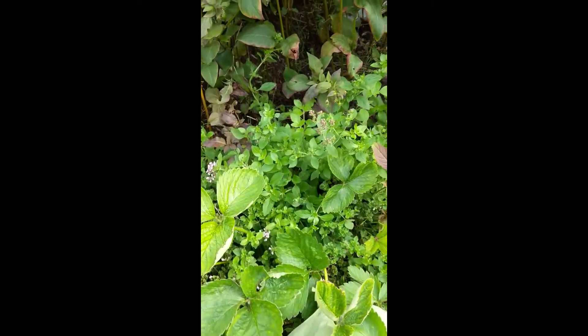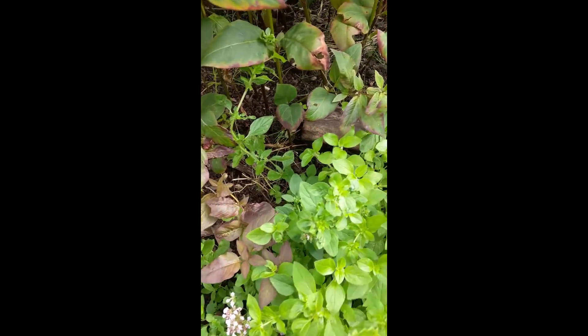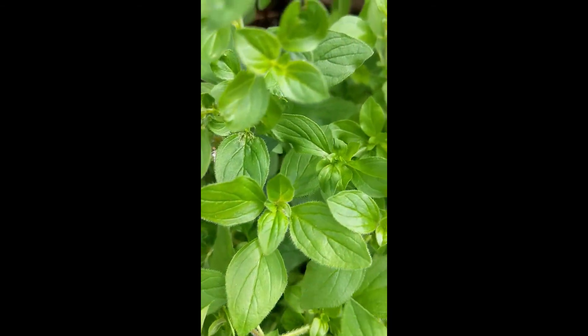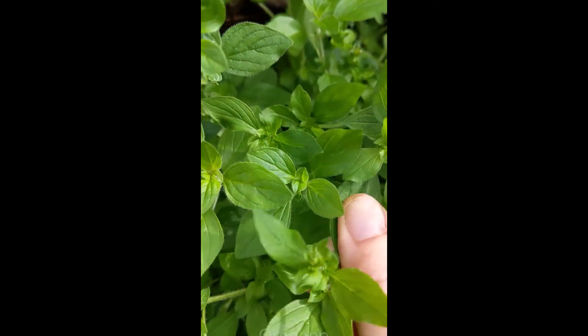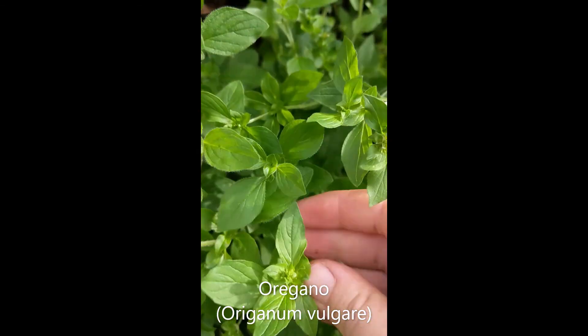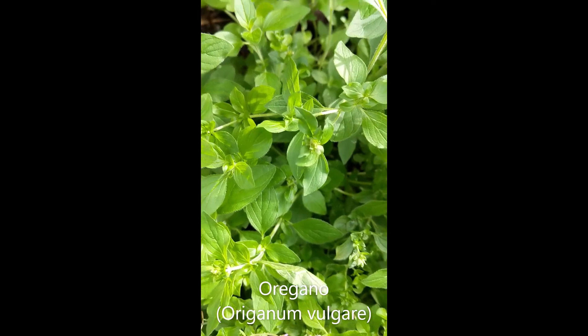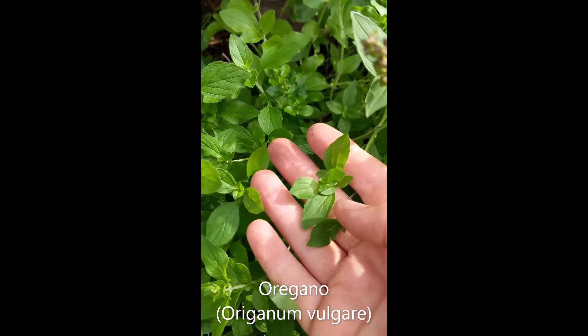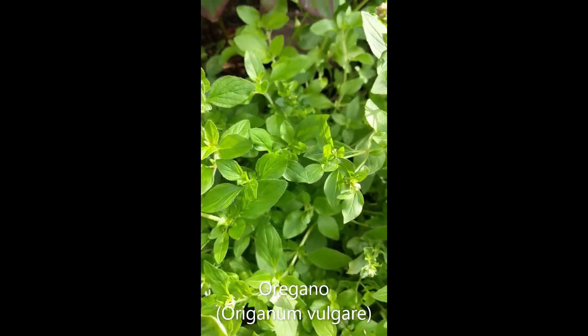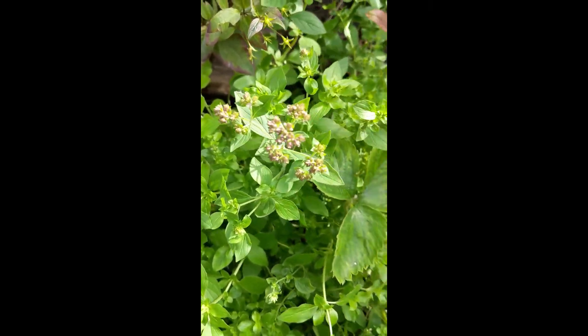This is a bit hidden next to the strawberries. See the pink flowers here and these kind of leaves — if you rub it you'll probably guess what it is. It's oregano, or marjoram. It's the kind of herb that you use on pizzas, so that's a good one to try. The flowers and leaves are edible on that one.